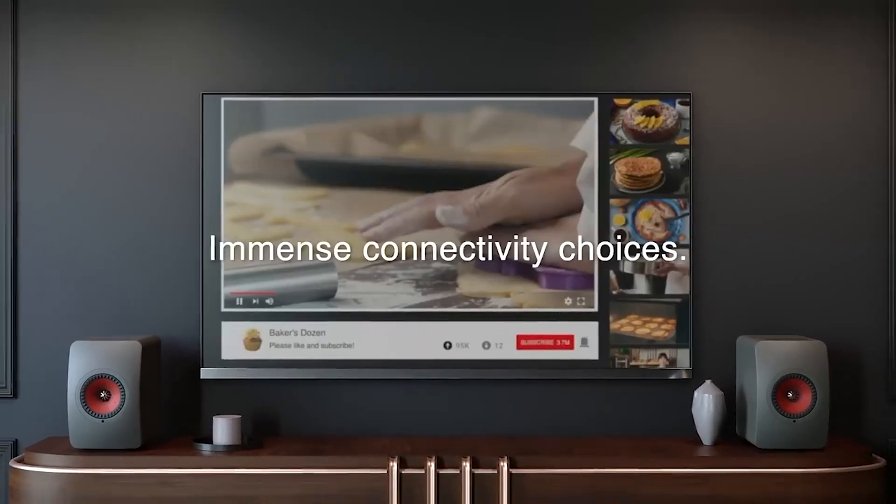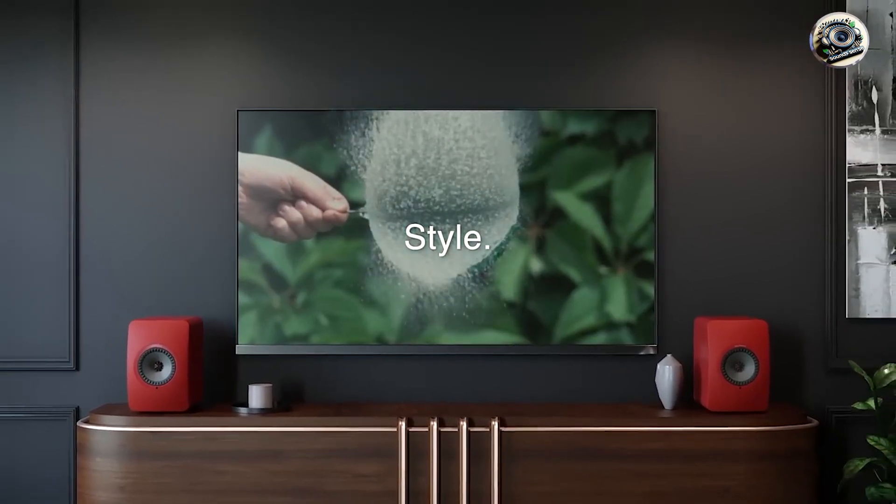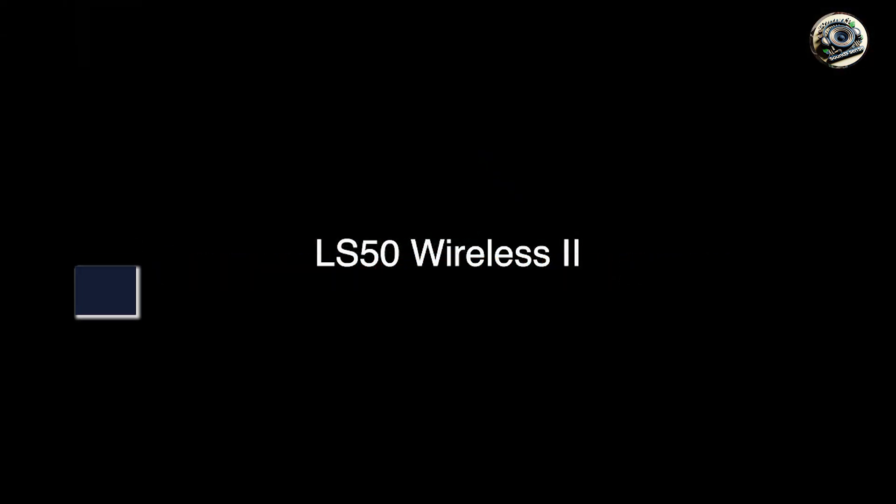Welcome back to our channel. If you're a music lover, you know that a great sound system can transform your listening experience. Today, we'll dive into five of the best sound systems for music available.